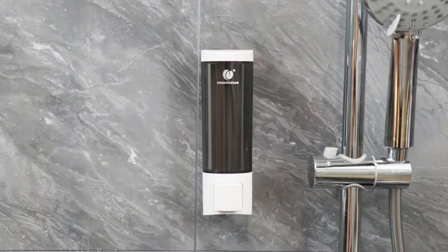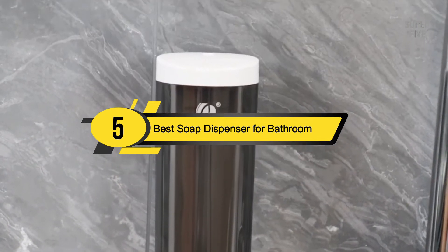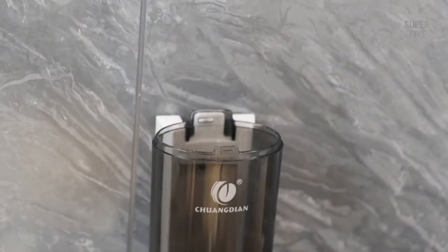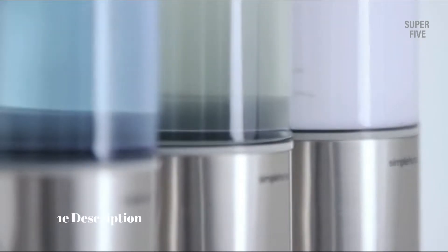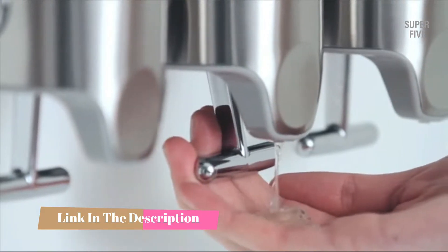Hi everyone, today we're going to take a look at the five best soap dispensers for bathroom on the market for this year. First we're going to show you our five best picks, then we'll talk about what you should look for before buying a best soap dispenser for bathroom. You can find timestamps and links to all the products we mention in this video down in the description below.